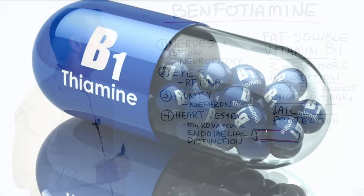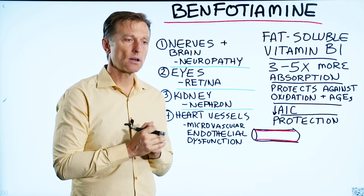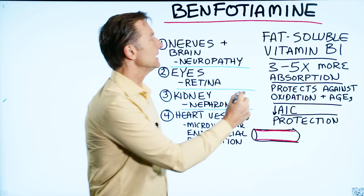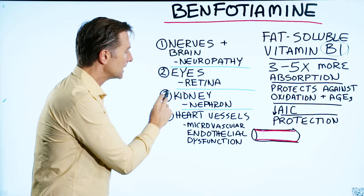Vitamin B1 is intimately involved in the little mini engine in your mitochondria that handles glucose metabolism. The more glucose running through that machine — the higher the blood sugar — the more depleted of B1 you're going to become. With diabetics, there are four main tissues involved: the nerves and brain, the eyes, the kidney, and the heart vessels. It just so happens that benfotiamine can help with each one of them.